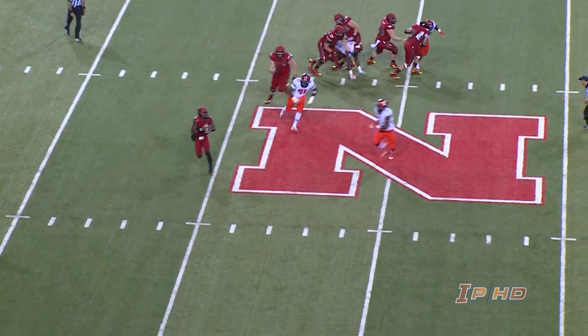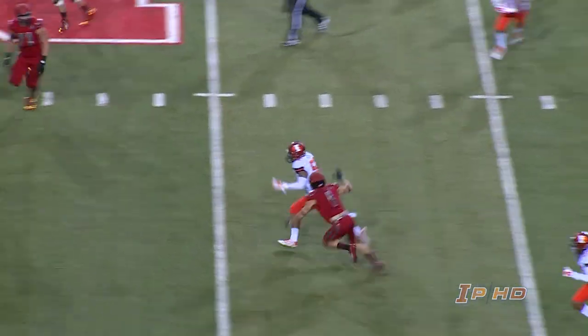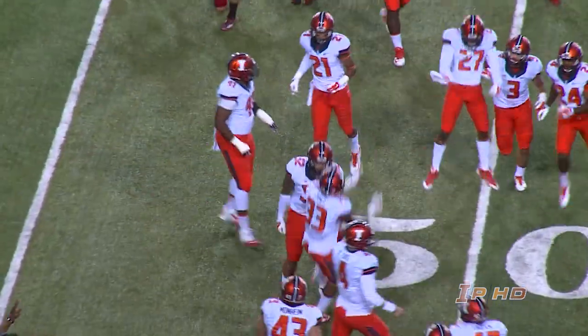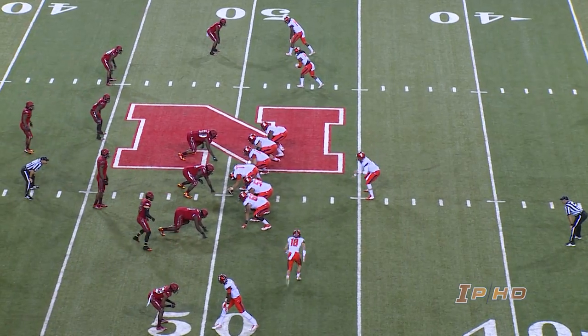Plenty of time for Armstrong as he rolls right, looks downfield, unloads it — it's picked off at the 35 of Illinois. The Illini have the pick and they return it to midfield. Five receivers from near midfield after the pick by T.J. Neal.